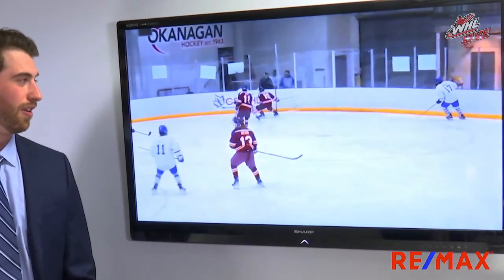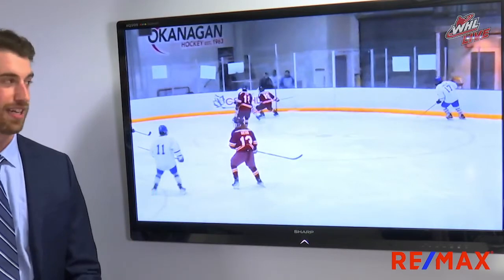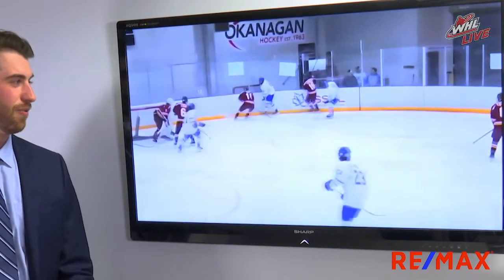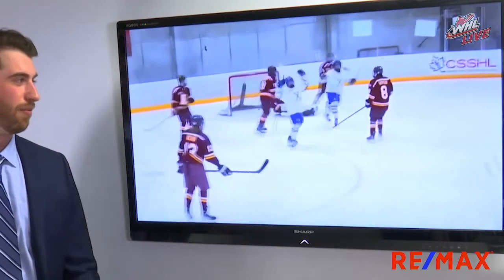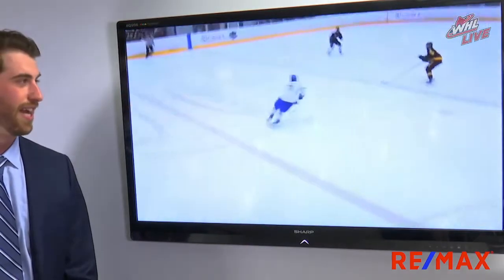Clip number one, we're going to see Cole in the slot here, number 11. He's going to be eyeing the play, waiting to see if his team wins the battle. He's able to loop through the slot, buy some time, and bury one with that good finishing ability down into the bottom right-hand corner of the net.